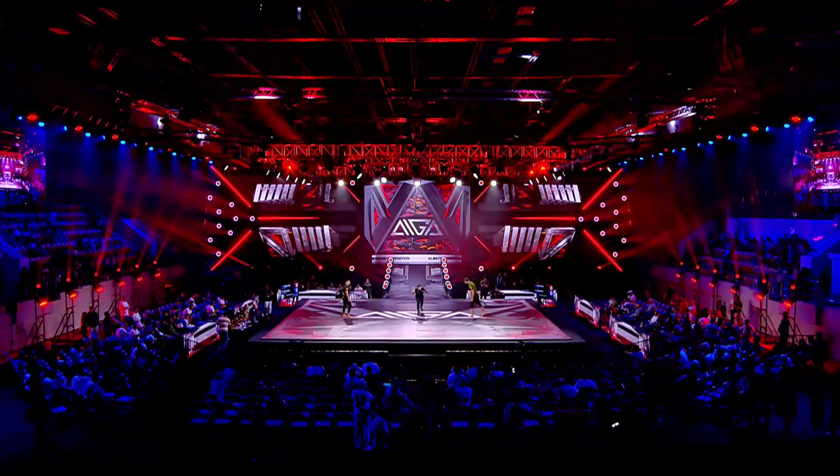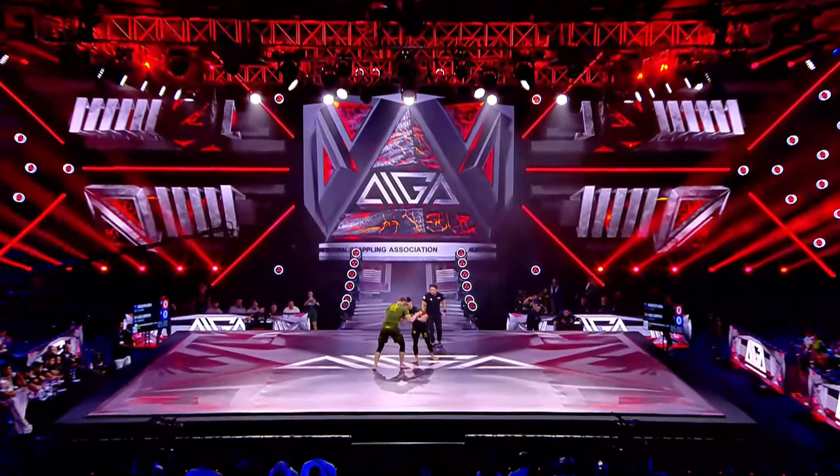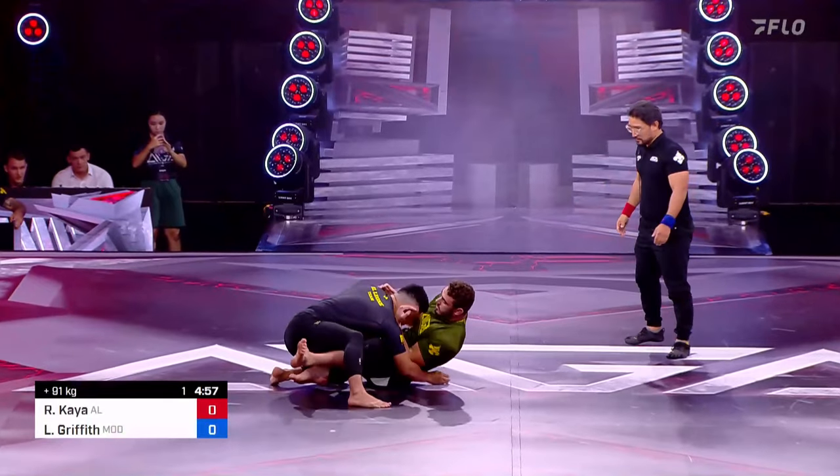I don't think those credentials really do enough to say what this guy's about. Yeah, he's already a Trials champion, but he's grown so much since that time. He comes out, makes contact, pulls guard right away.